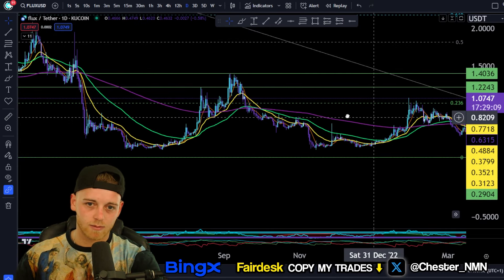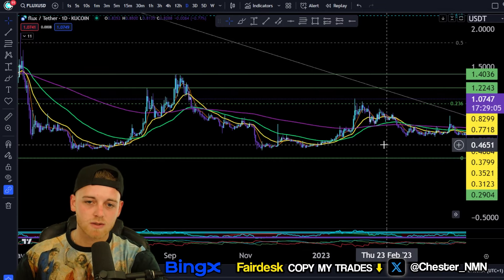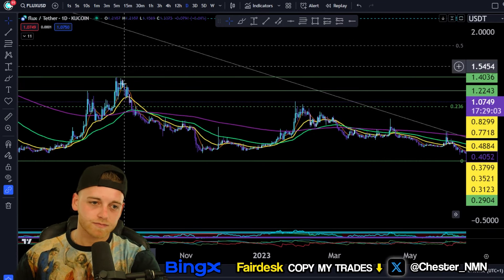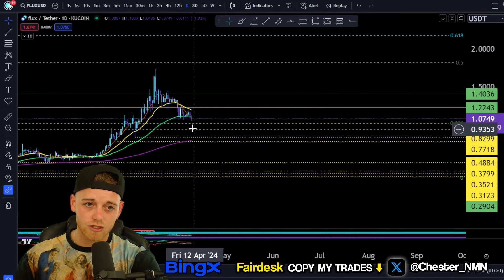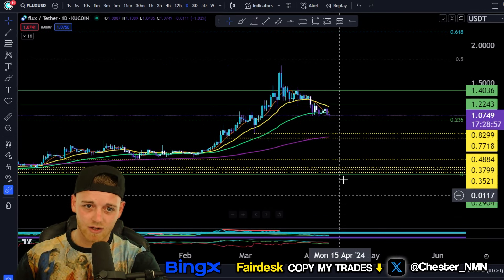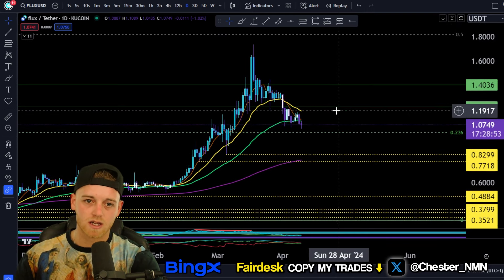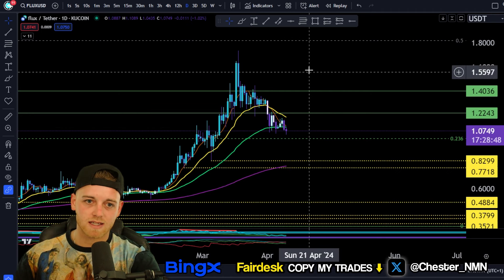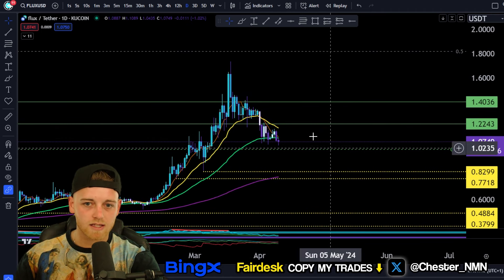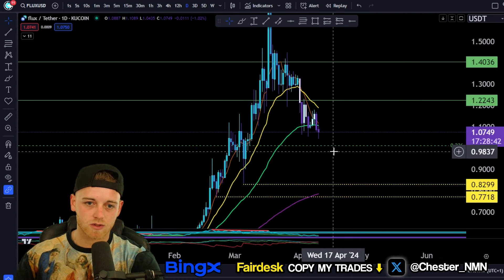Now, this obviously isn't a bear market anymore — we're in a bull market, so this level of support should be a lot more valid now. We've got the market structure and the market sentiment on our side. So potentially you get a wick down from the Fibonacci, but the area to the upside from this is very, very strong. I would expect a really nice bounce here from the 0.236 Fibonacci retracement.